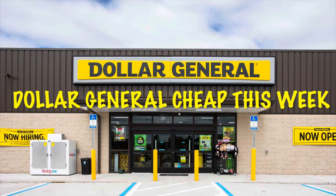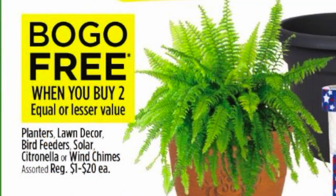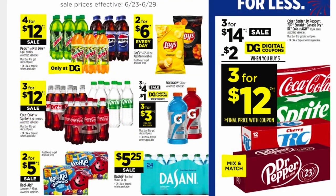Hey everyone, I have some Dollar General cheap items this week. We have a lot of coupons on food items and everyday stuff around the house. If you're interested in saving some money, keep watching. Some outdoor items are buy one get one free — make sure you scan using the app to confirm the items are attaching to the buy one get one free offer.